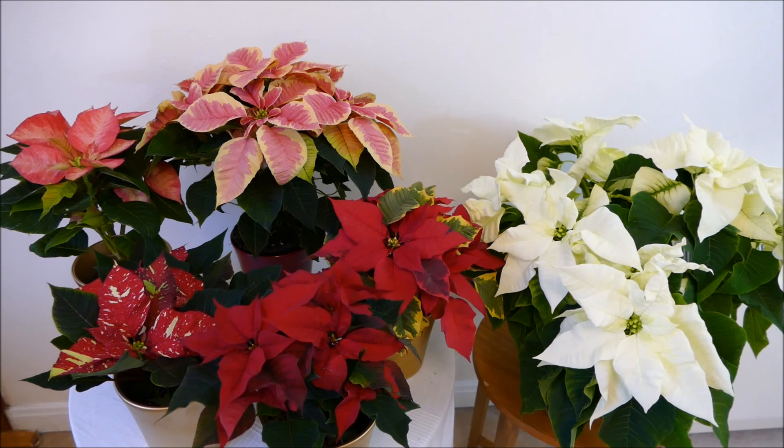So that's it for my poinsettia video. I'll put up another couple of videos so you can have a look at my other content on how to look after them, how to encourage them to re-bloom for next year, and also how to prune them.